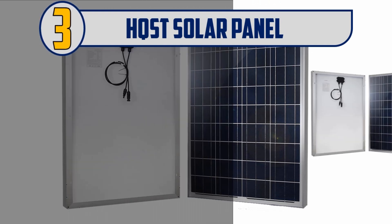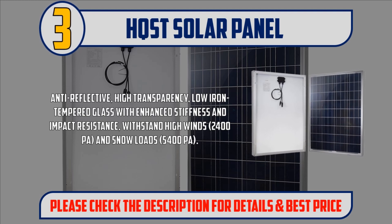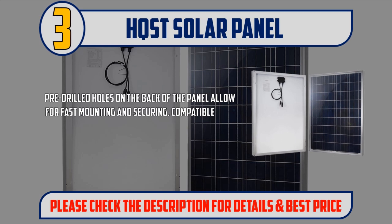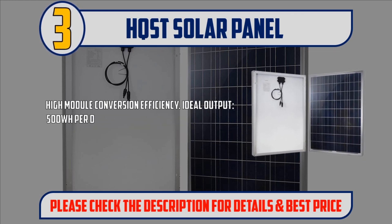Number 3: HQST Solar Panel. Anti-reflective, high transparency, low iron tempered glass with enhanced stiffness and impact resistance. Withstands high winds at 2400 PA and snow loads at 5400 PA. Pre-drilled holes on the back of the panel allow for fast mounting and securing. Compatible with different mounting systems such as Z brackets, pole mounts, and tilt mounts. High module conversion efficiency with ideal output of 500 WH per day, depending on the availability of sunlight.